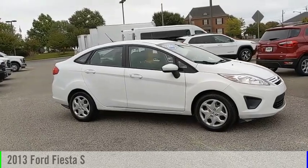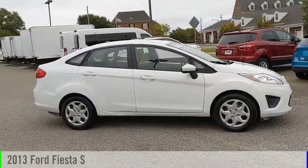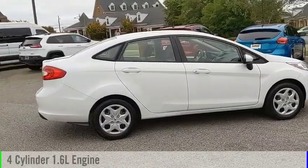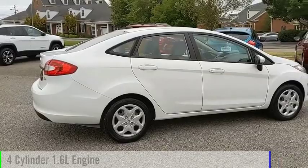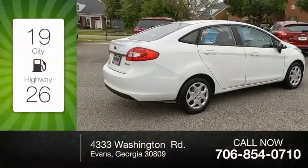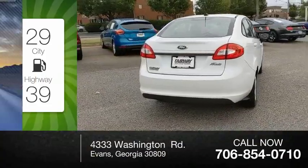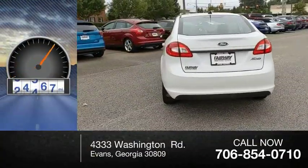You are going to love the 2013 Fiesta. This vehicle is powered by a front-wheel drive, four-cylinder, 1.6-liter engine. Great fuel efficiency saves you money by requiring fewer trips to the gas station. This vehicle has less than 60,000 miles.